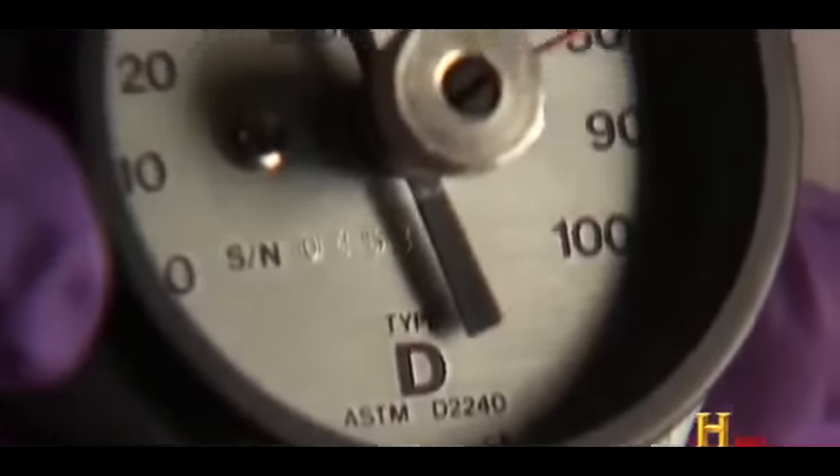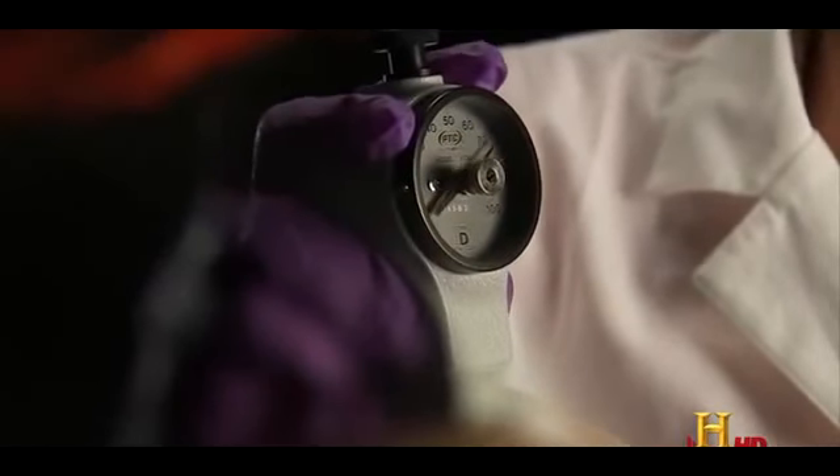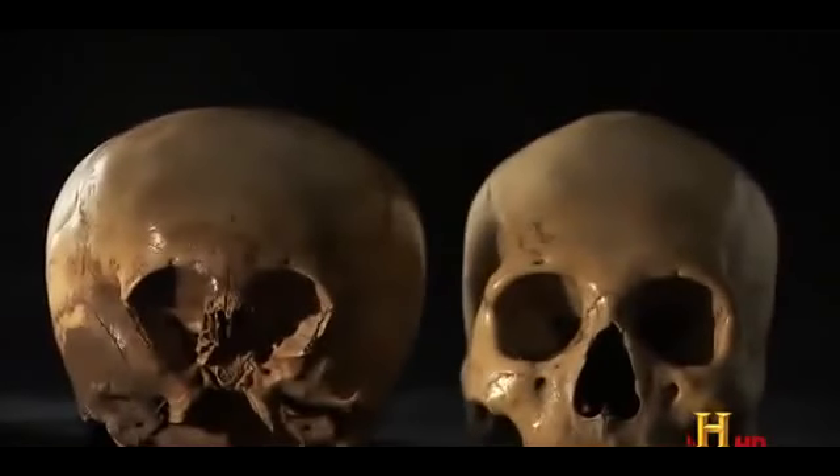The results of the Shore Hardness Test suggest the skull is made of a substance harder than normal human bone. The test was conducted on three separate individuals: the star child skull being analyzed, an adult human female, and a human child. The two definitively human skulls were within the acceptable range of 65 to 85 on the Shore Hardness Scale, while the star child scored a little bit higher — still within the upper 80s, with one reading in the 90s.